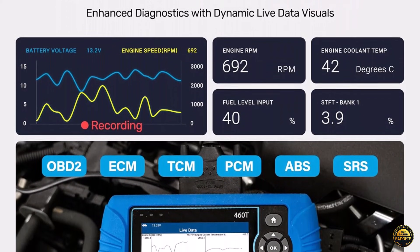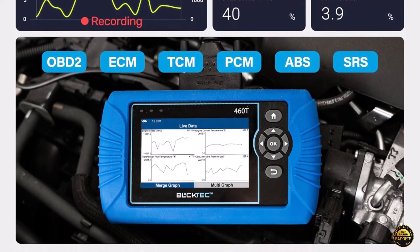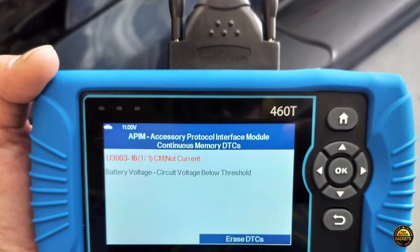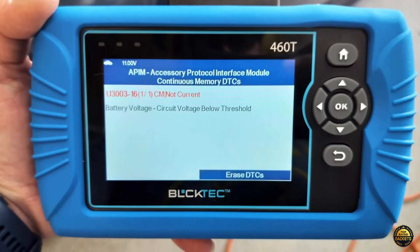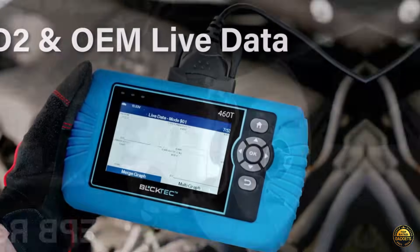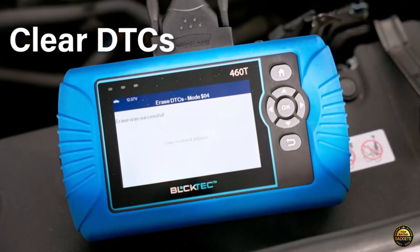Its real-time OBD2 and OEM data display lets you graph, record, and overlay up to four data streams for in-depth analysis so you can track exactly what's happening under the hood. Thanks to AutoVIN, AutoScan, and AutoRelink, the 460T automatically detects your vehicle, scans every system, and retrieves diagnostic trouble codes in seconds, making it up to 3x faster than other tools in its class.